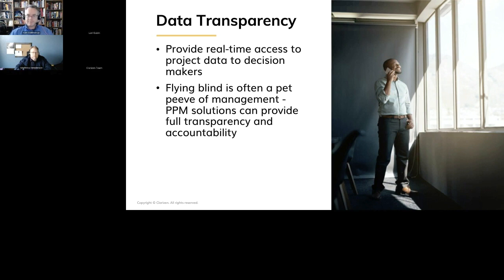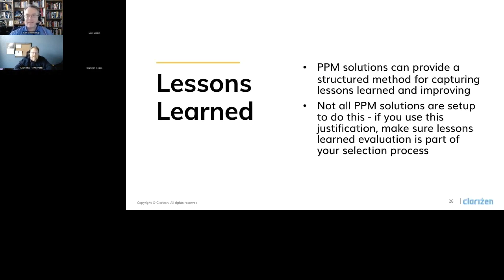PPM can really provide a structured method for capturing lessons learned and improving. Not all PPM tools are set up to do this, so if you use this justification, make sure lessons learned evaluation are part of your collection process. Clarizen has the opportunity to capture lessons learned on a project basis and roll those up for meaningful discussions. It's really easy to tie value to this because in Clarizen, when you capture a lesson learned, it's not just something that floats out there and gets forgotten — you can assign an owner, put some governance on it, create an action plan, whether it's updating templates or sorting out processes. You make these action-oriented so they fall into the queue of all the other work you have, because that's what should happen with lessons learned — they shouldn't just get forgotten on some spreadsheet.